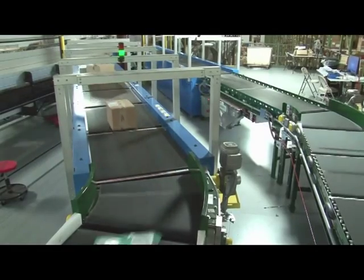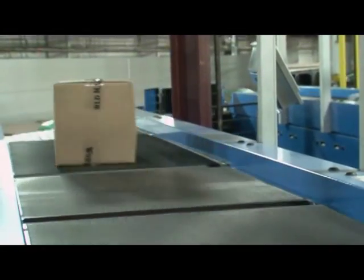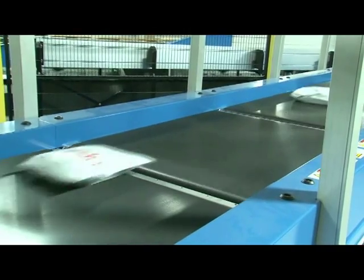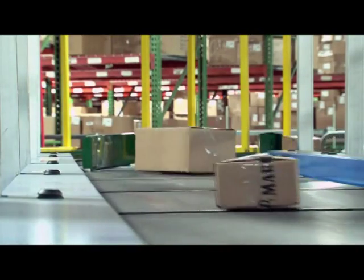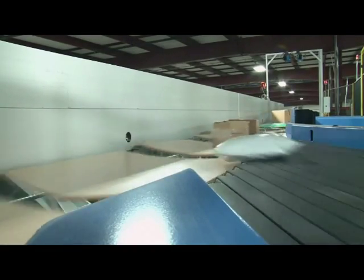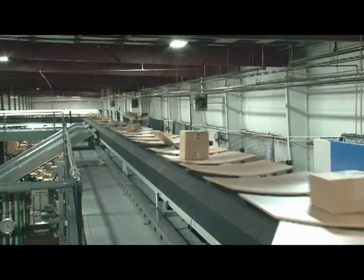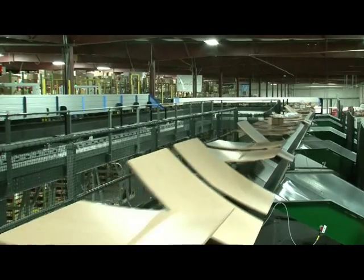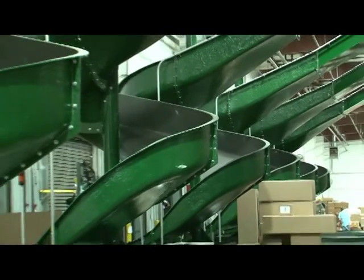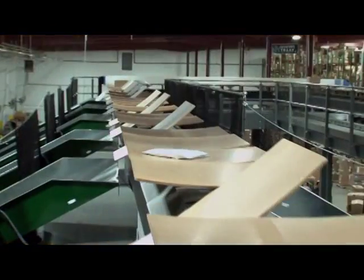Each accumulation line interfaces to a high-speed automatic induction line capable of inducting 3,000 packages an hour onto the sorter. Each induction also contains a high-speed inline scale. The sorter's control system interfaces to eBay's Warehouse Control System, or WCS. After the scanner reads the package's barcode, the scan and weight data are sent to the WCS for destination assignment. The sorter's control system tracks the package from induction onto the designated sorter tray, and as the tray passes the proper divert, it directs the tray to tilt, gently sliding packages into spiral shipping chutes that feed dock doors or into chutes that feed gaylord cartons.